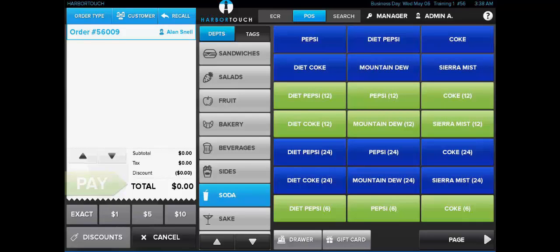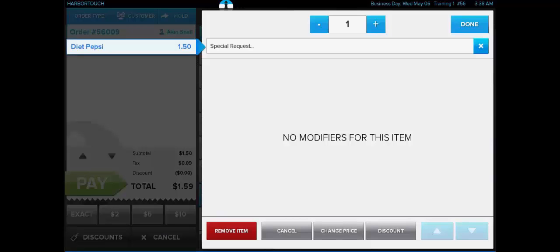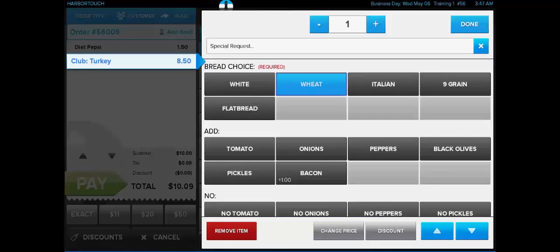Now we can start ringing in items onto the check. We'll start by ringing in a basic item such as this Diet Pepsi. A basic item will add itself to the check on the left-hand side of the screen as soon as it's selected. After ringing in an item, we can click on it to display the Item Options page. Some items will show the Item Options screen automatically if they have a required modifier set. Modifier sets allow the user to further customize a particular order, such as this turkey club sandwich on wheat bread with tomatoes, onions, and bacon, but no olives. We'll select Done to add this to the check, and we'll see that the bacon adds a $1 upcharge to this order.